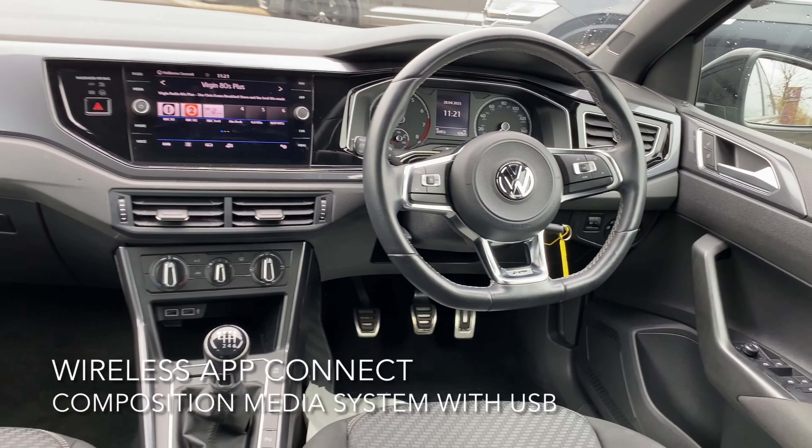The interior includes DAB digital radio, wireless app connect, and a composition media system with USB.